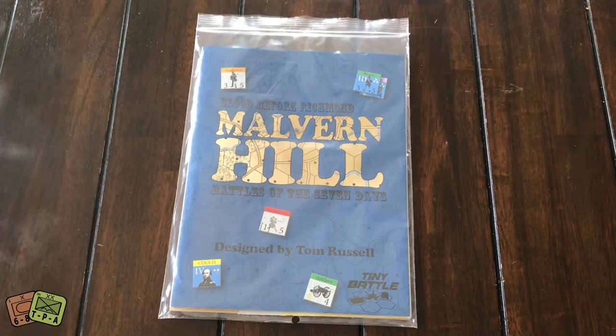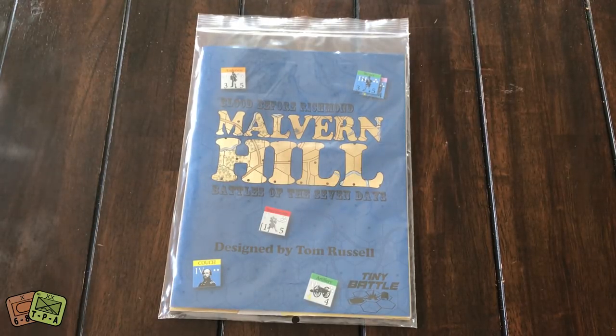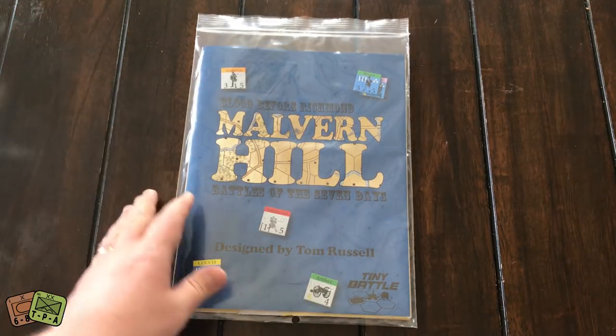Welcome to an unbagging from theplayersaid.com. My name is Grant. I haven't done one of these for a while it seems, but today I'm taking a look at the fifth game in the Battle of the Seven Days, or Blood Before Richmond series from Tiny Battle Publishing: Malvern Hill.